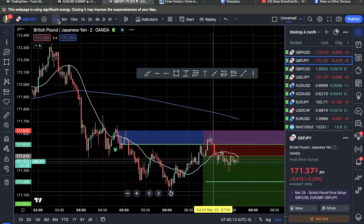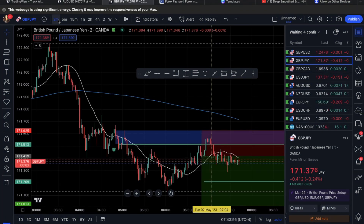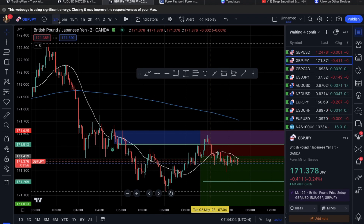I analyze on the five-minute but go down to the two-minute to manage the trade. What I look for is the last up candle before the down move. It broke down the blue area and then came back in.